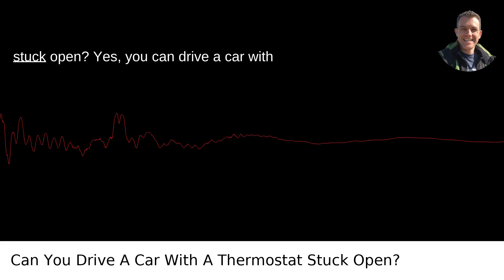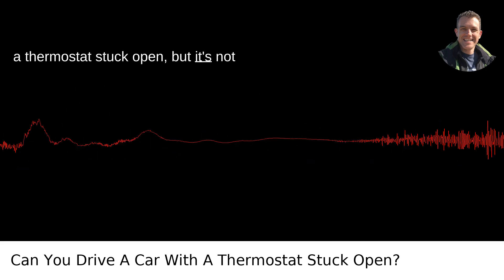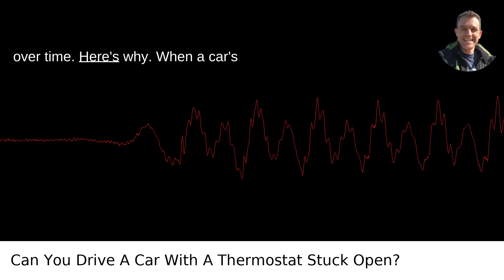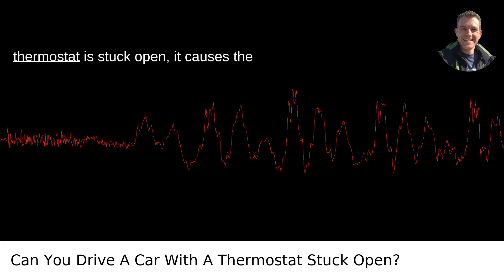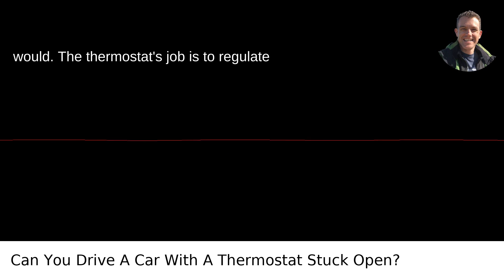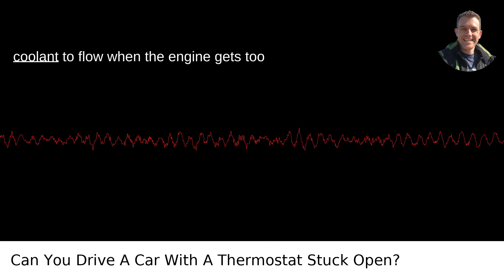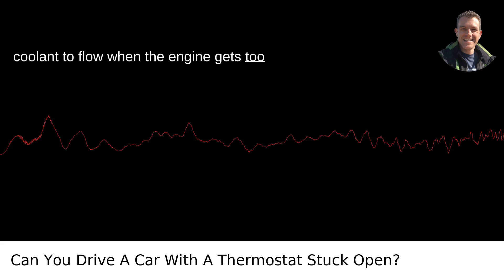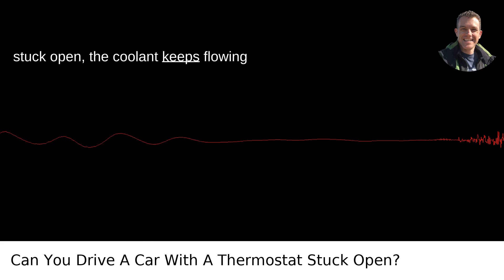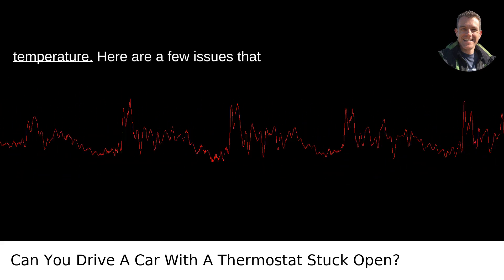Can you drive a car with a thermostat stuck open? Yes, you can, but it's not ideal and could lead to several problems over time. When a car's thermostat is stuck open, it causes the engine to run cooler than it normally would. The thermostat's job is to regulate temperature by opening to allow coolant to flow when the engine gets too hot, and closing when it's too cool. When stuck open, the coolant keeps flowing through the engine, which prevents it from reaching its optimal operating temperature.